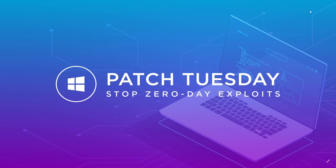Additional patches cover Windows Virtualization, Windows Storage and File System, Microsoft Jet Database Engine, Windows Linux Kernel, Windows Kernel, Windows Server, Windows MSXML, and Internet Explorer and Microsoft Edge browsers.